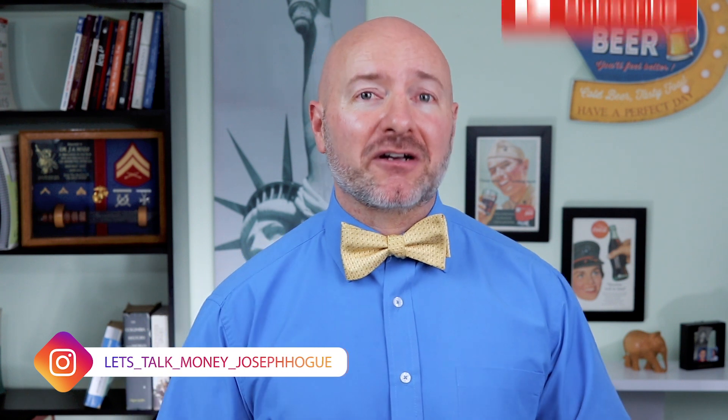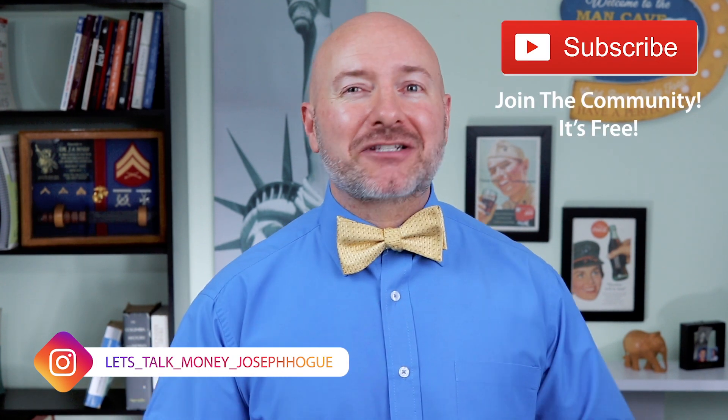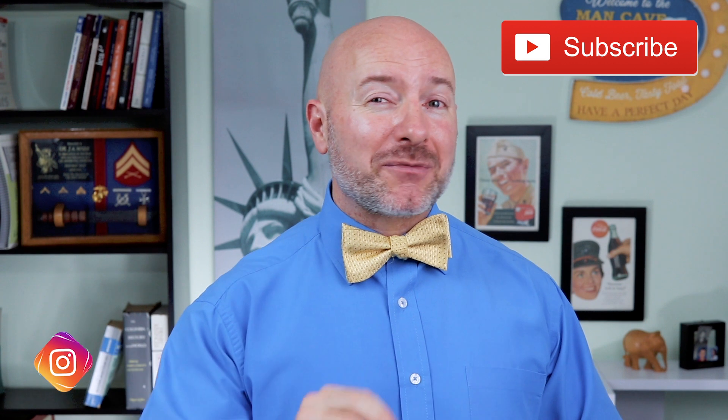Hey Bowtie Nation, Joseph Hogue with the Let's Talk Money channel here on YouTube. I want to send a special shout-out to everyone in the nation — thank you for spending part of your day to be here. If you're not part of that community yet, just click that little red subscribe button. It's free and you'll never miss an episode.